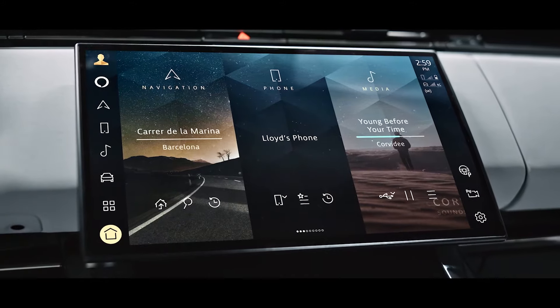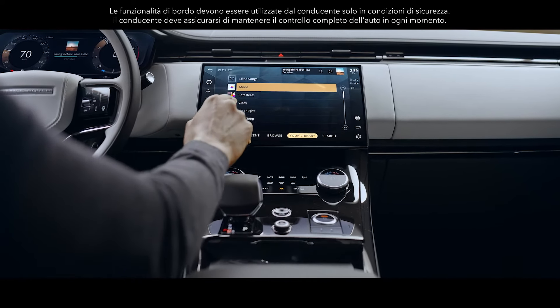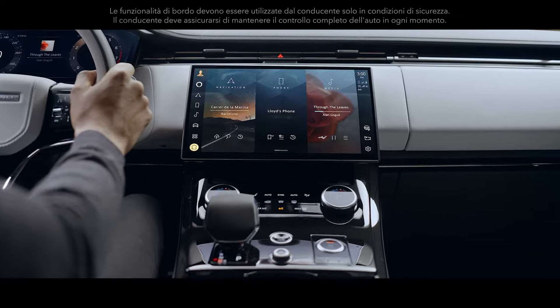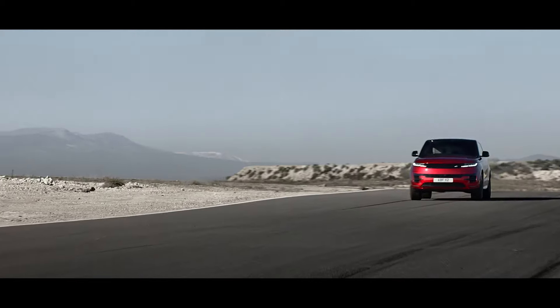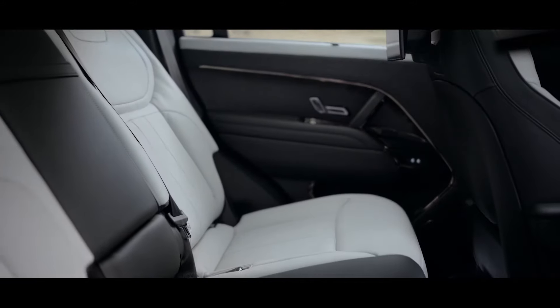The full HD touchscreen with haptic controls features our latest generation intuitive PIVI Pro infotainment system. Sculpted seating provides exceptional comfort and stability.